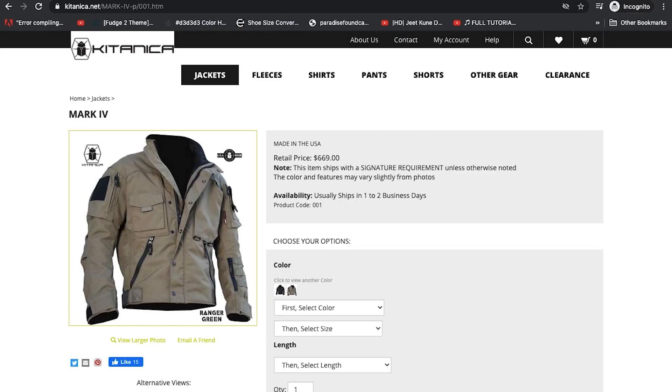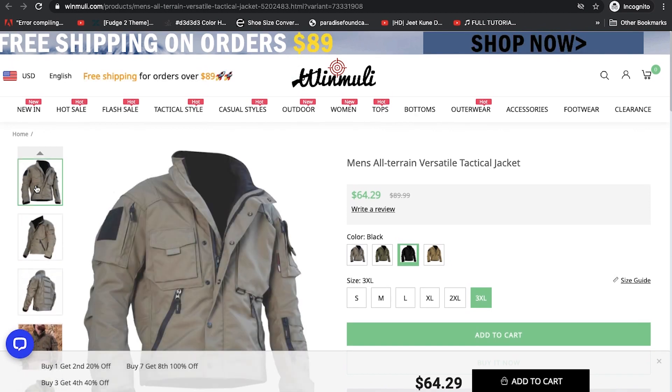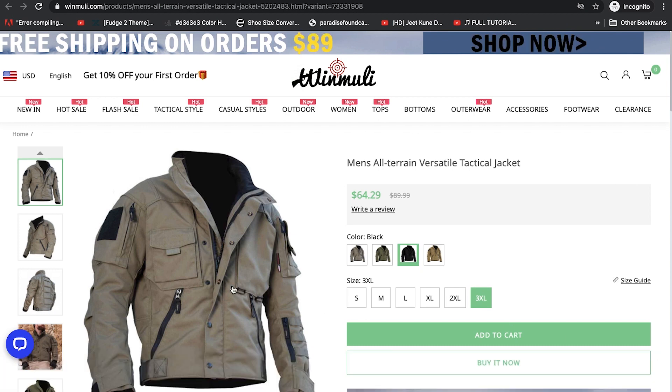It may just be that they're not even competing for the same clients. The clients that Kitanica is competing for are the $600–$700 clients, and these knockoff websites are competing for those who would rather pay about $70. At the same time, it's their IP, so they can price it the way they want, and other companies should not be making knockoffs of their items.